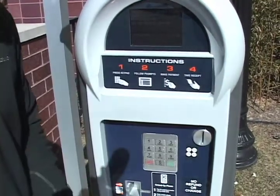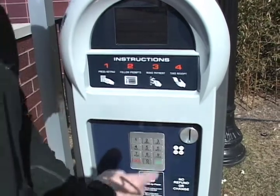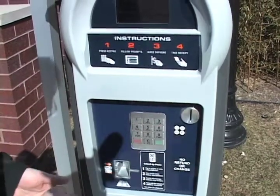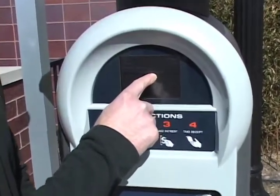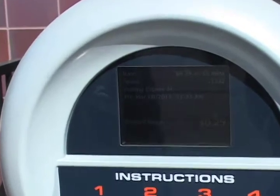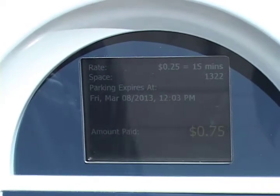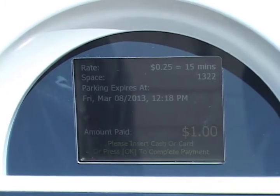Now we're going to pay by coin the traditional way. There's a coin slot right here — it not only accepts quarters, you can also insert dimes and nickels. You'll notice here on the screen it now tells you when your parking is up. Every time you add a piece of change your time changes. So now we have until 11:48 — that's 50 cents. I want to go until 12:15... 12:18, good enough.